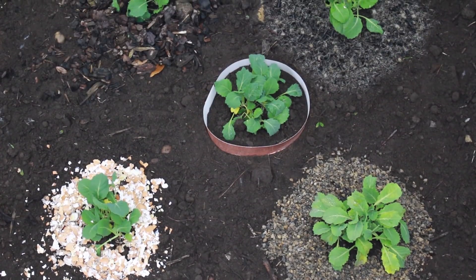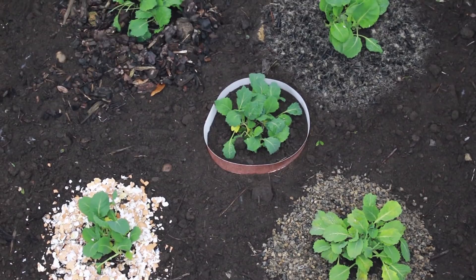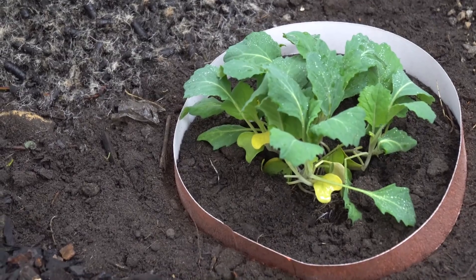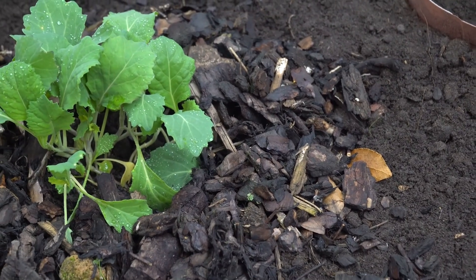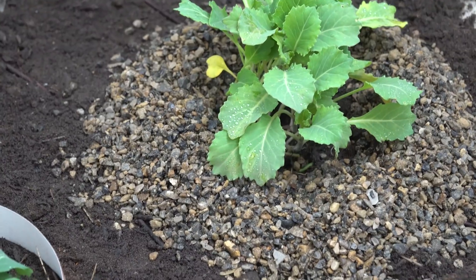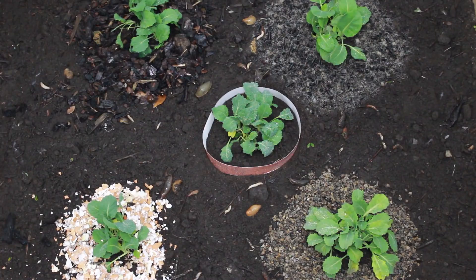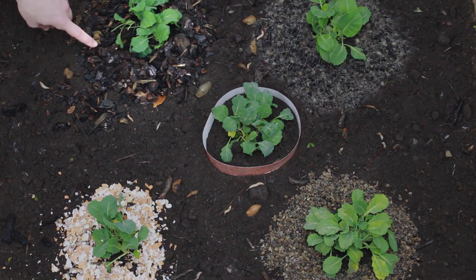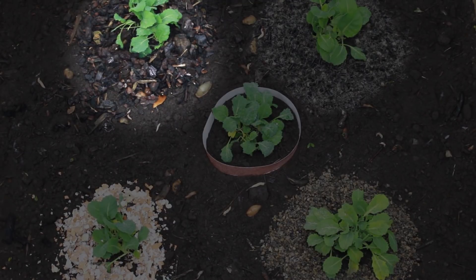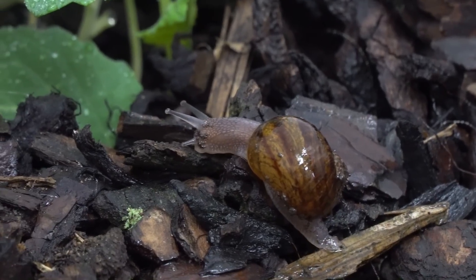We planted five cabbages and created circular barriers around each of them using the five deterrents the RHS used: copper tape, pine bark mulch, wool pellets, crushed eggshells, and horticultural grit. The slugs and snails wasted no time in heading towards their food. The coarse texture of pine mulch is supposed to keep slugs and snails away; however, we immediately noticed a snail making light work of it, gliding over it with ease.